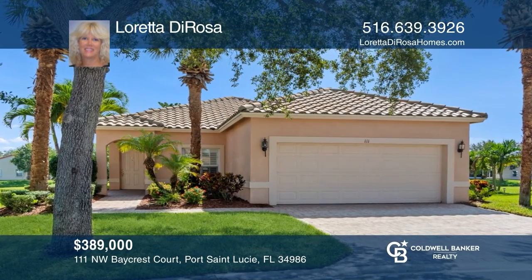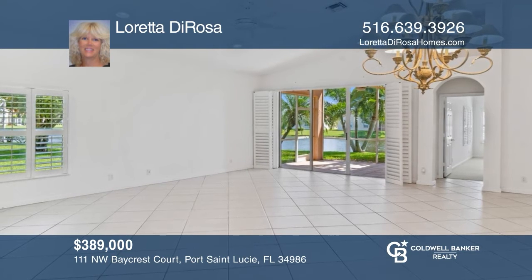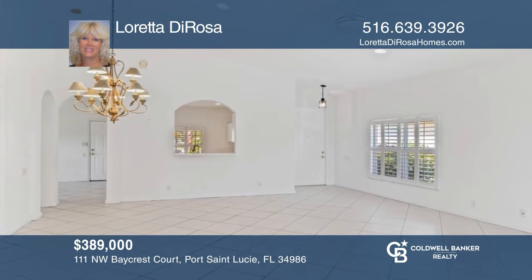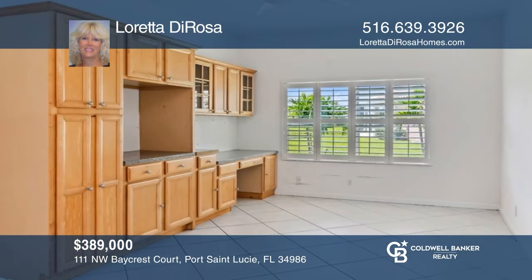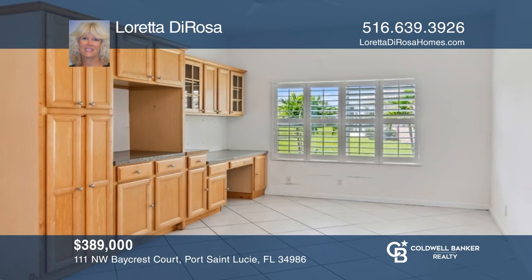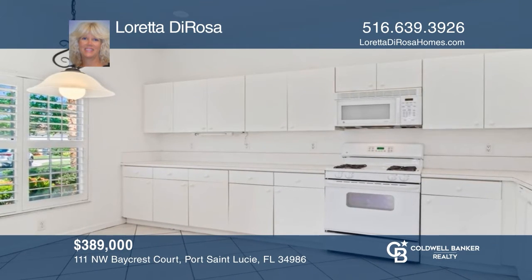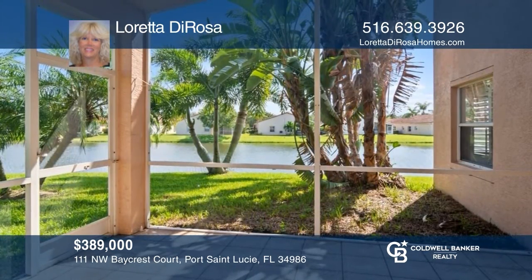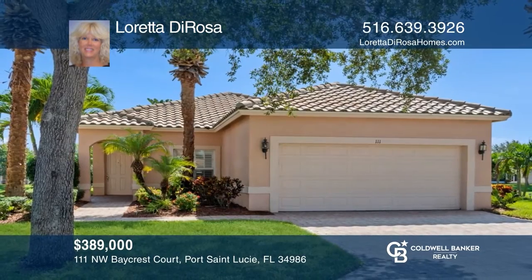This prime location on an oversized waterfront lot offers two bedrooms and two baths with a den. Enjoy an open floor plan and a large eat-in kitchen. The den has a built-in desk and cabinets. Features include volume ceilings, tile flooring throughout the living areas, plantation shutters, and a screened patio — a must-see. Cascades offers a great 55-plus lifestyle with many amenities. Schedule a tour with Loretta DeRosa.